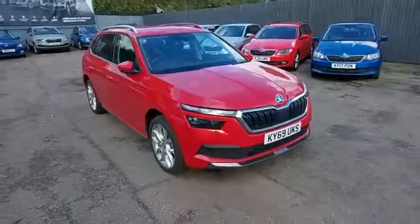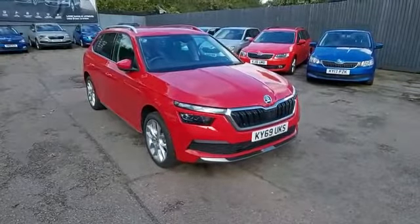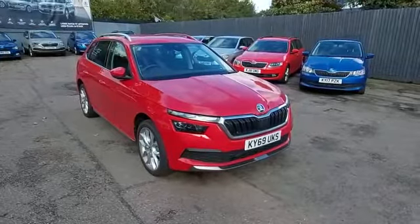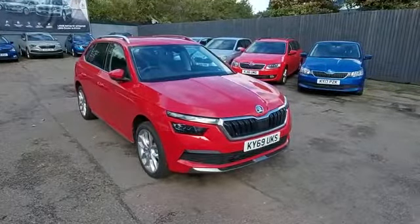I hope you've enjoyed this short tour of this fantastic car. If you'd like to see this car in person or take it out for a drive, please give us a call on 01462 676 999. Thanks for watching and thanks for your interest in Marshall Skoda Letchworth.